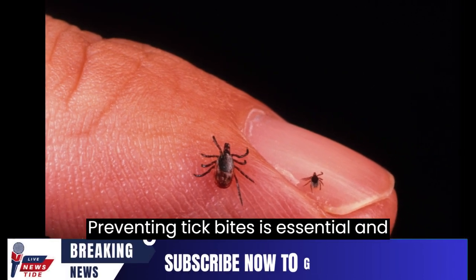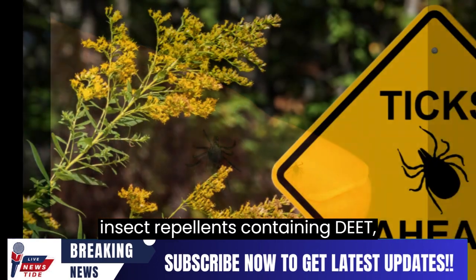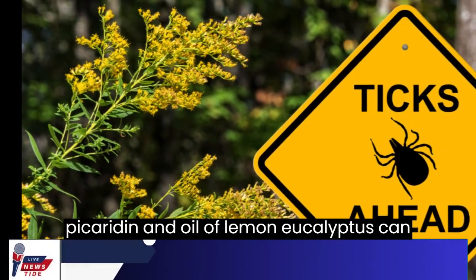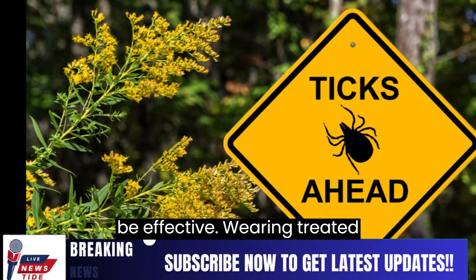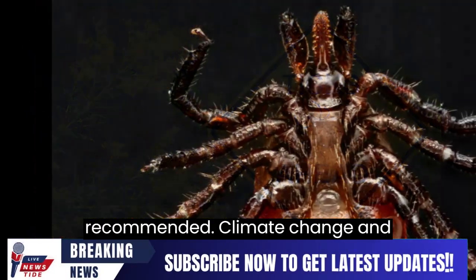Preventing tick bites is essential, and insect repellents containing DEET, picaridin, and oil of lemon eucalyptus can be effective. Wearing clothes treated with permethrin is highly recommended.